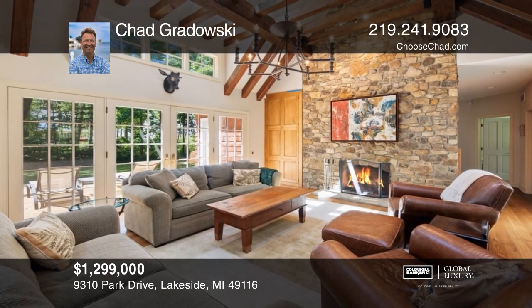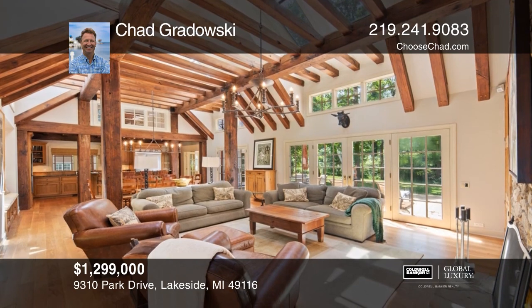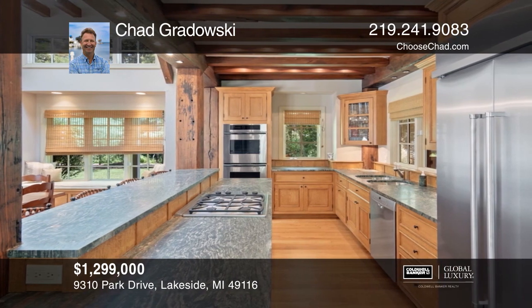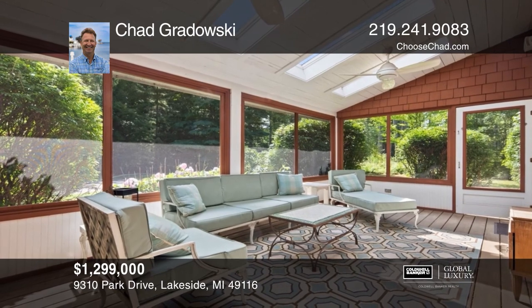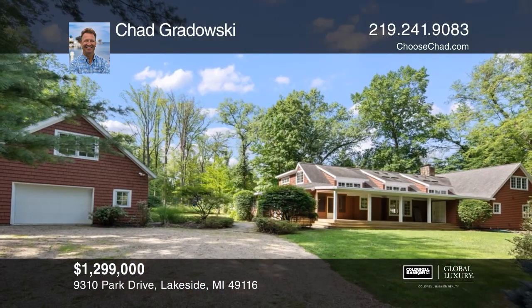Discover this five-bedroom, three-full and one-half bath custom luxury home. This home boasts an open floor plan with a dramatic beamed ceiling, stone fireplace, and a wall of windows. Kitchen includes stainless appliances, custom cabinetry, and opens to a gorgeous sunroom. Upper-level loft is a great office or sleeping area. Schedule a tour with Chad Grodowski before it's too late.